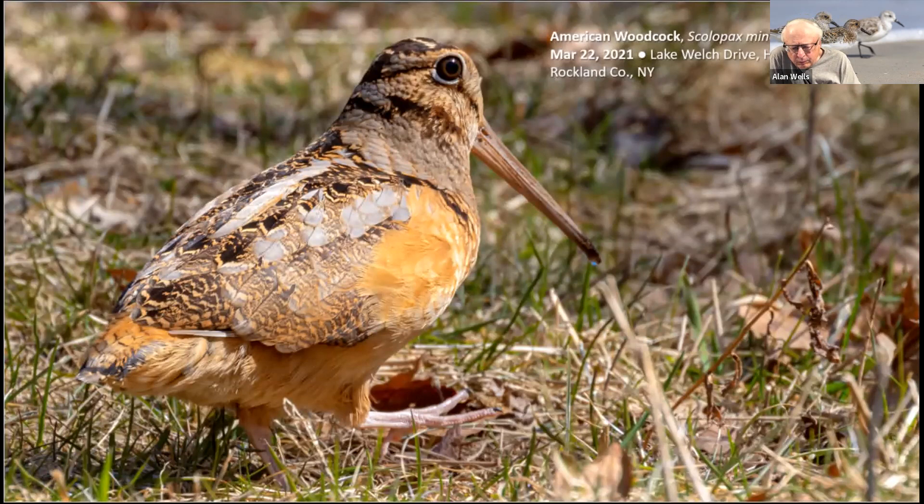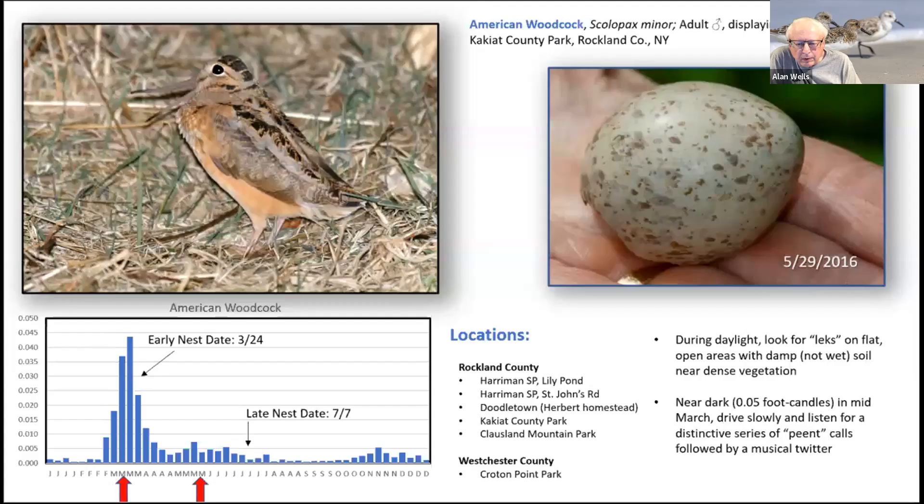They're pretty much in by now — we ran into a couple the other day. The males begin displaying almost immediately after their arrival; this one was photographed displaying on March 18th. Nesting takes place in late March through early July. Woodcock occur in open areas with damp soil and nearby dense vegetation. The easiest way to find them is to drive around in suitable areas just about dark this time of year and listen for their distinctive peent calls.